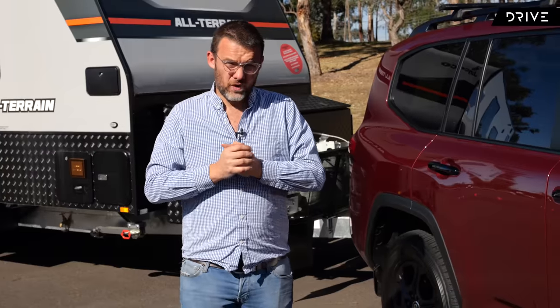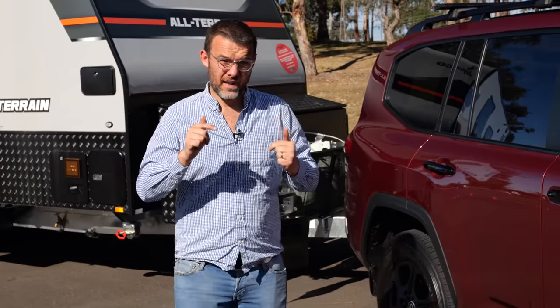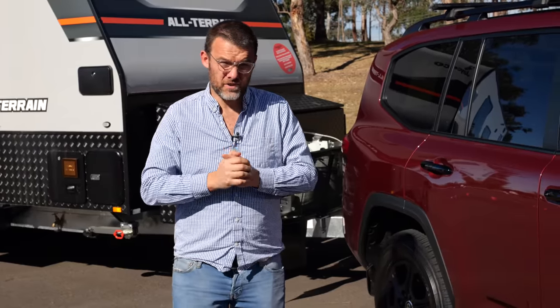But is this the best choice as a tow rig in Australia? I'm going to find out in this video today — that is my job, so let's go hit the road.